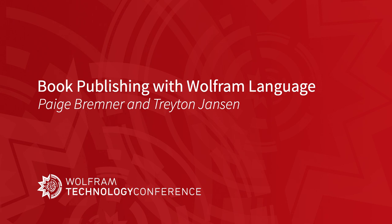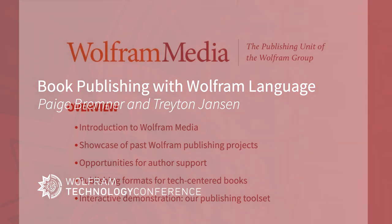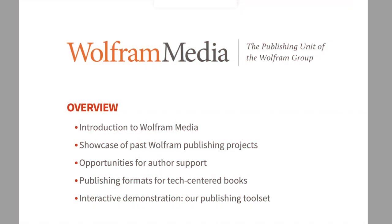This talk is going to be on publishing with Wolfram Language. I'm excited to get into this topic and share some options. I know you're all lovers and users of the Wolfram Language, so this is the next step — how do you take what you know and share it with somebody else in the form of a published work.